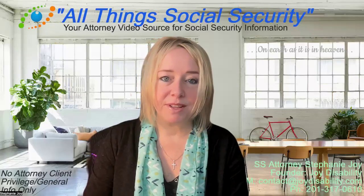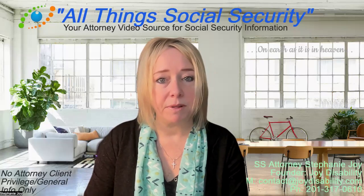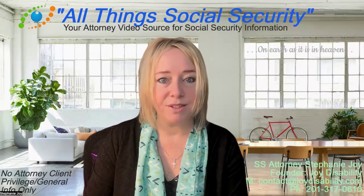Hello, I am Stephanie Joy, the Attorney at All Things Social Security and Joy Disability Law. Your video is about to start. I just wanted to remind you that if you click the Join button below, you can learn more about the memberships offered at a very affordable price that can give you a little more direct attorney answers to your questions. Have a great day and enjoy the video.